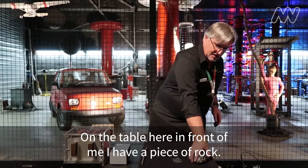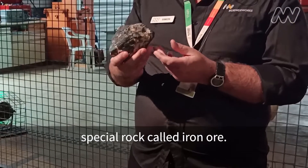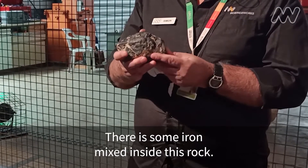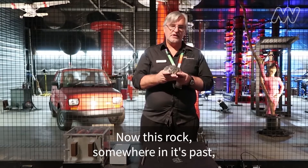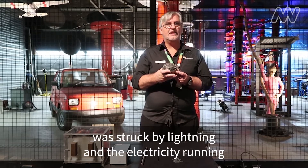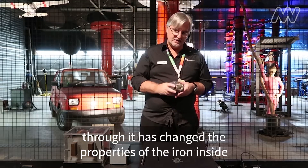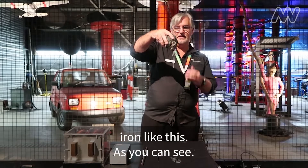So let me give you an example. On the table here in front of me I have a piece of rock and it just looks like ordinary rock, but it's actually a special rock. It's called iron ore — there is some iron mixed inside this rock. It's actually called lodestone, that's its natural name. Now this rock, somewhere in its past, was struck by lightning and the electricity running through it has changed the properties of the iron inside, giving it the ability to attract other pieces of iron like this, as you can see.